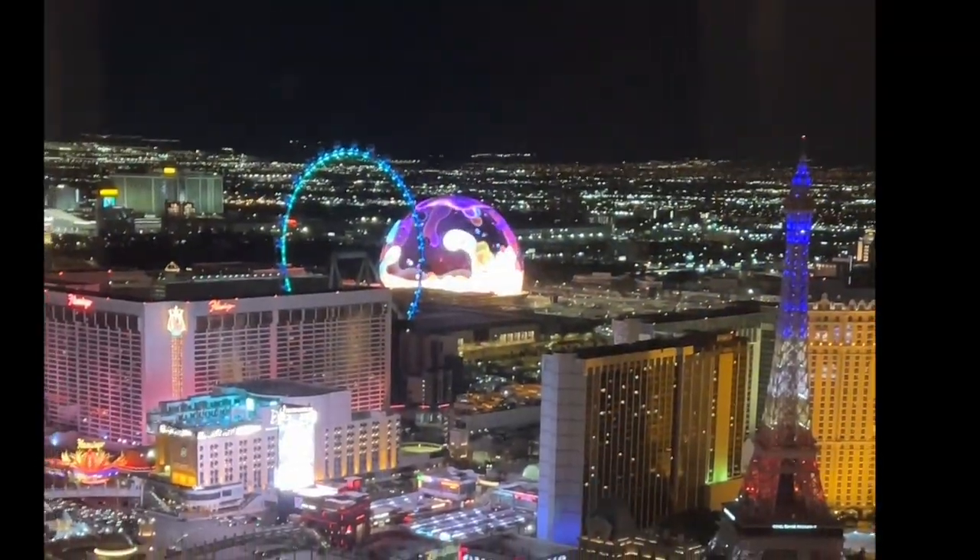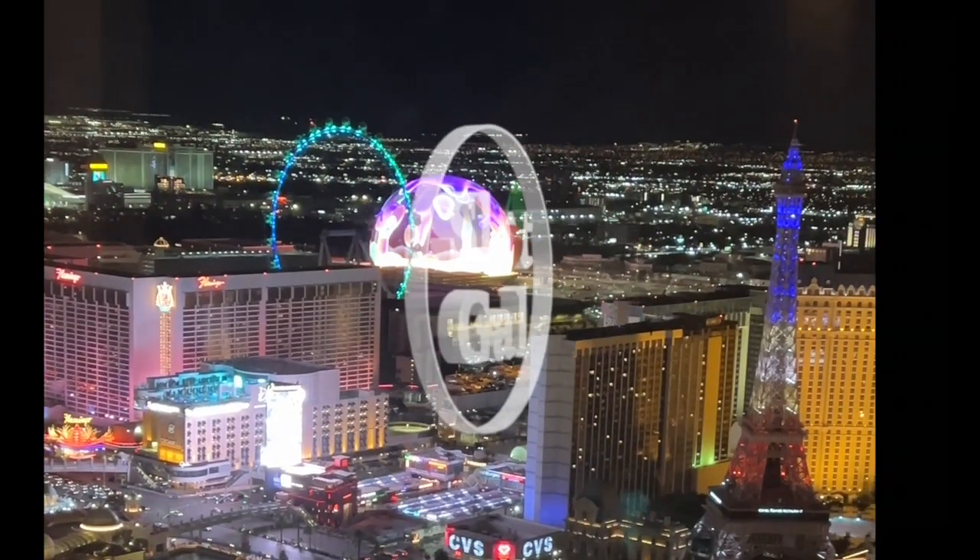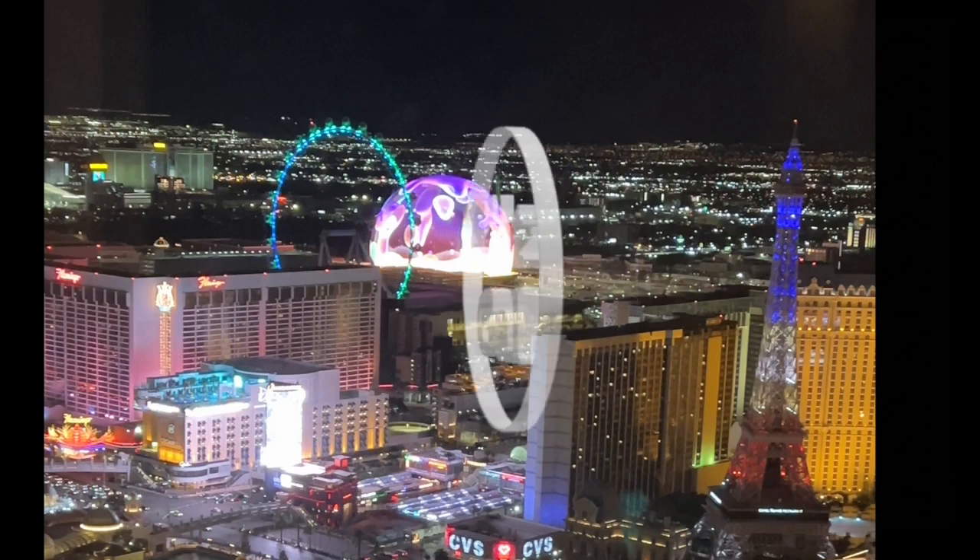Thank you so much for watching. And this concludes my walkthrough of the Vidara Penthouse Suite. We'll see you next time. Bye.